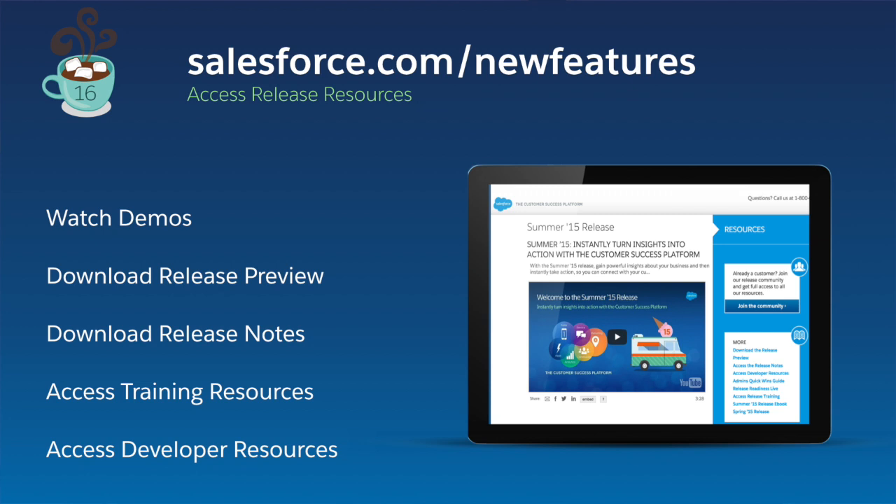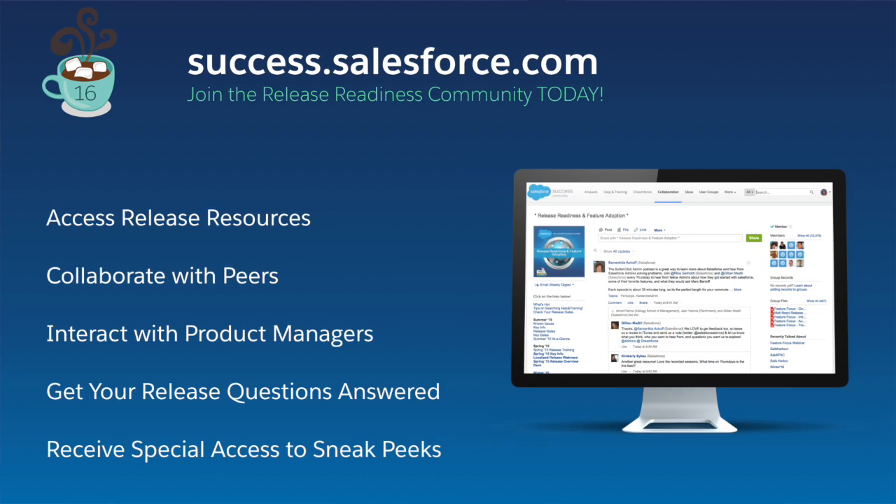These are just a few of the exciting new features in the Winter 16 release that will help you create one-to-one customer experiences, sell smarter, and go faster than ever before. Get ready for a new kind of customer success. For more information, visit salesforce.com/newfeatures or join our release community at success.salesforce.com.